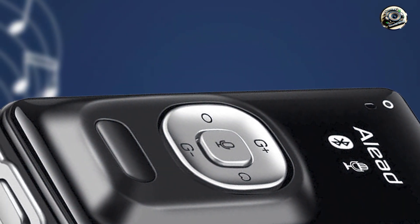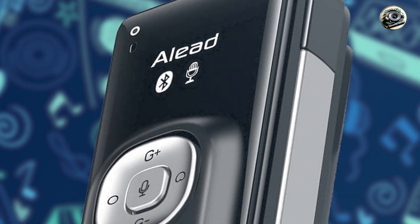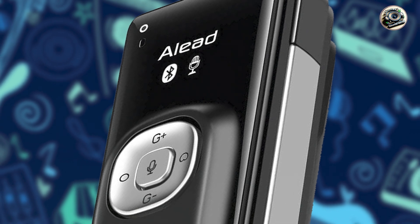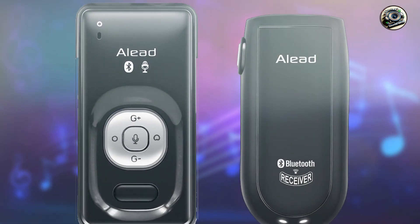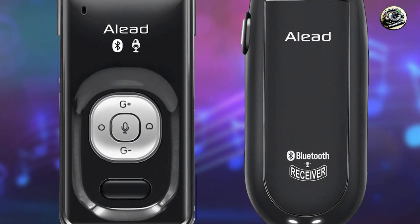Benefits and usage: whether you're speaking to a large audience or performing on stage, the A-Lead LiveMic 2 ensures clear and natural sound reproduction with minimal interference and dropout. Its long battery life and wide compatibility with recording devices make it perfect for professional use.